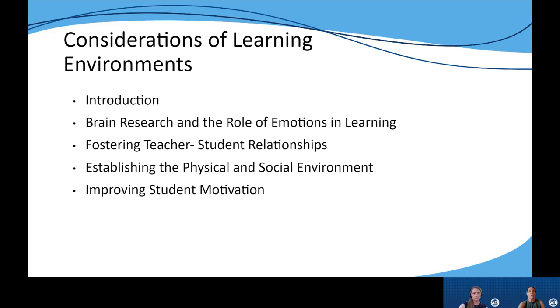The second section examines the research on the role emotions play in the learning process, and how, for learning to occur, educators must not only focus on students' academic learning but also on the social and emotional factors that affect student learning. The next section takes a closer look at the importance of fostering teacher-student relationships and six specific actions teachers can take to help develop those relationships.